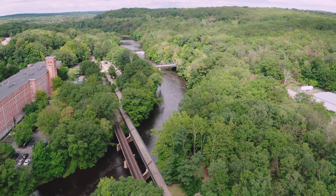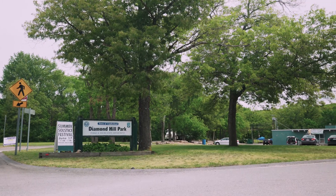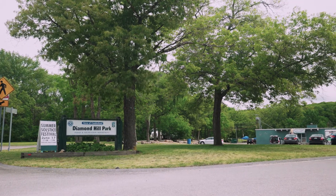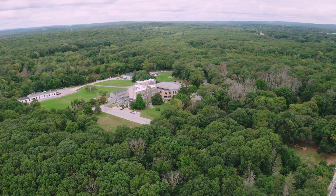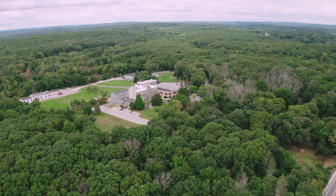Enjoy the local flora and take a trip along the scenic Blackstone bike path, or walk along the trails at Diamond Hill Park. The monastery is another favorite location for a walk and is also home to the town's library.